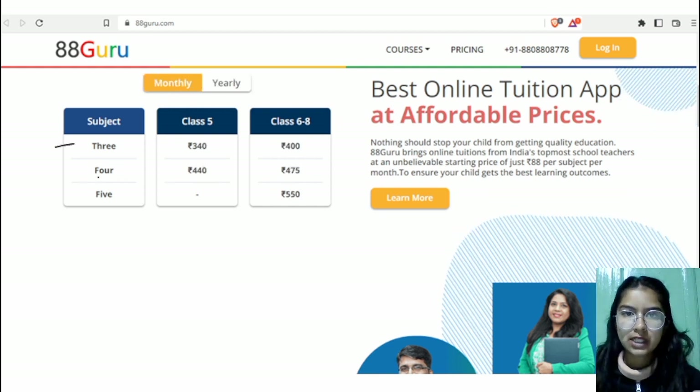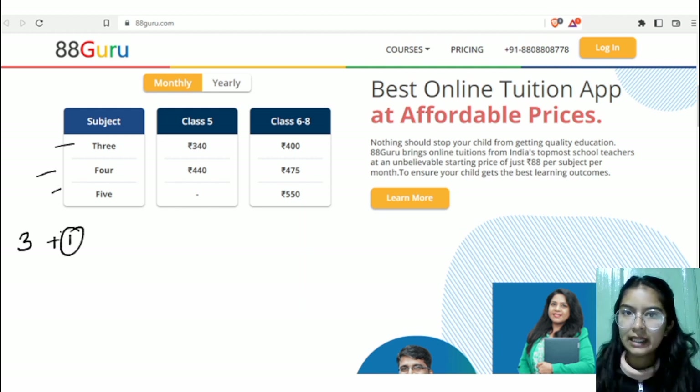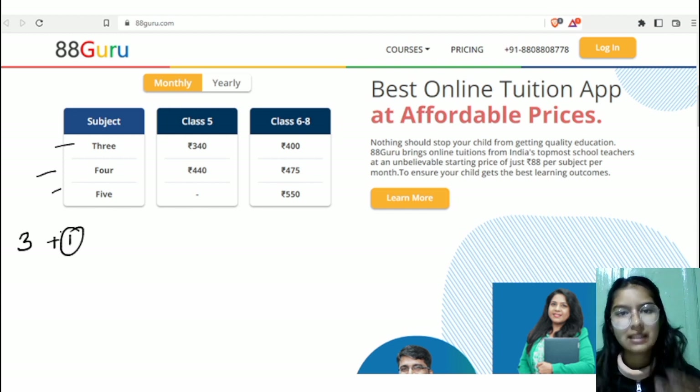You can see the price for monthly and yearly subscriptions — if you purchase only 3 subjects that would be one price, and for 4 or 5 subjects these would be the prices. If you have purchased only 3 subjects and want to add another, that option is also available. You can also upgrade your account — for example, if you purchased for class 6th and it has ended, you can easily upgrade to class 7th.